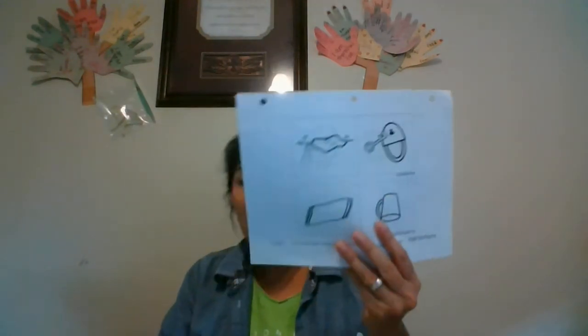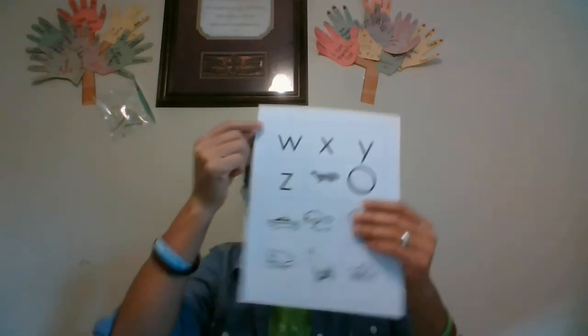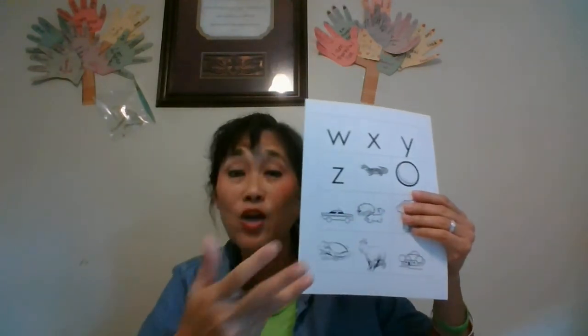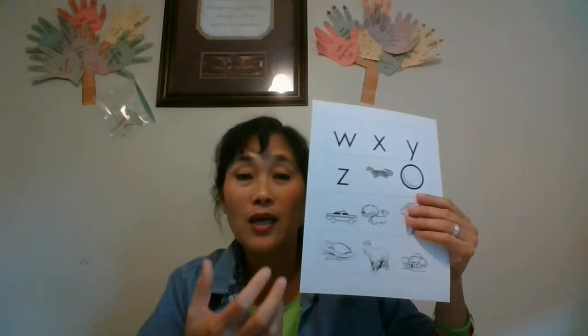Some of you will get rhyming cards and they look like this. Rhyming cards are about listening to ending sounds, because you know how we do these cards where we listen to the beginning sound — that's alliteration. Alliteration is the beginning sound. Rhyming is the ending sound.